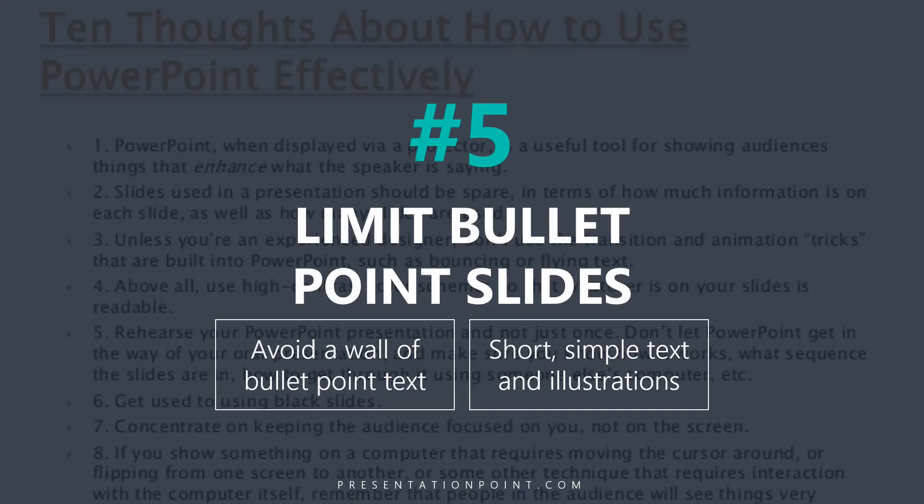Secret number five is to limit the bullet point slides. Avoid those walls of bullet point text. Instead, what you want is very short, simple text with high-impact graphics and illustrations.